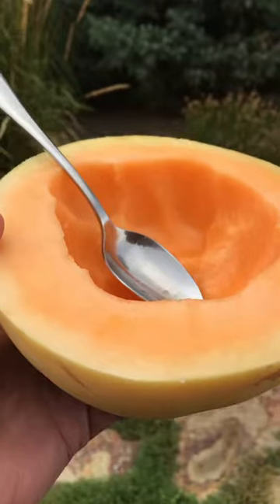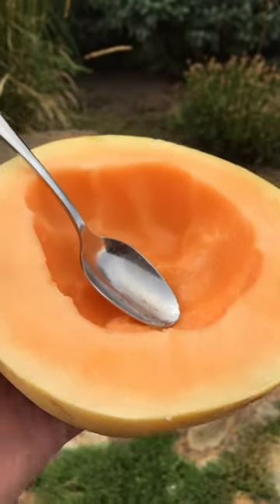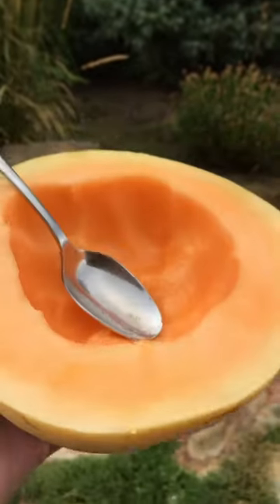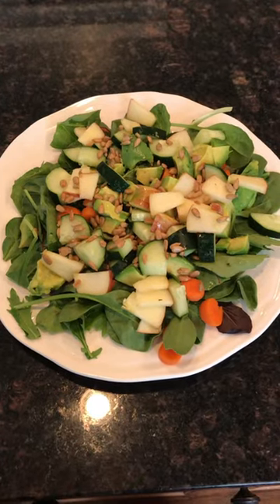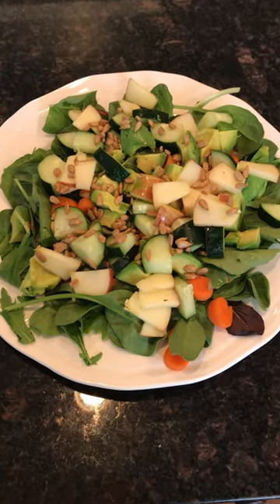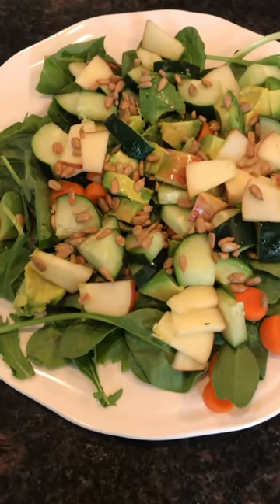It's about five o'clock and I just cut into this melon and started eating that, so I'm gonna have half a melon — it's really good.